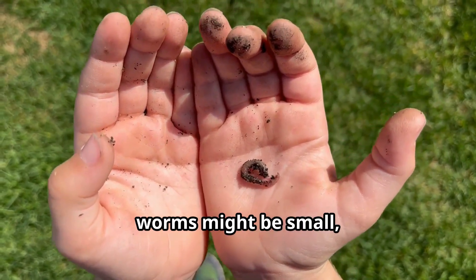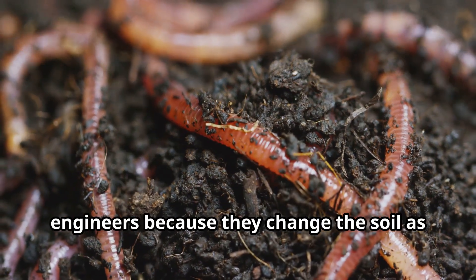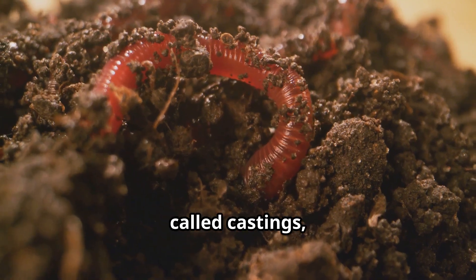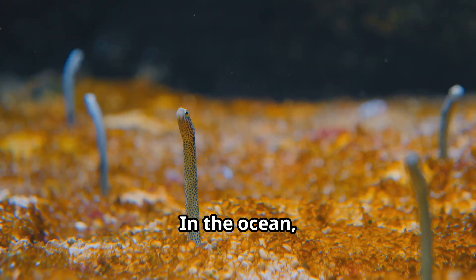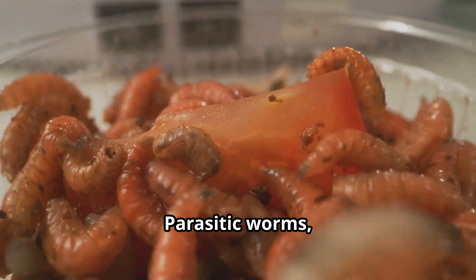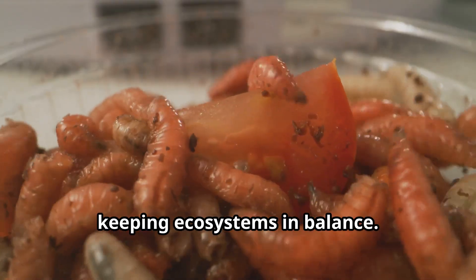Young explorers, worms might be small, but they are mighty important for our planet. Earthworms are often called ecosystem engineers because they change the soil as they tunnel through it. Their tunnels allow water and air to reach plant roots. Their droppings, called castings, are like super fertilizer for plants. In the ocean, marine worms help break down dead animals and plants, recycling nutrients back into the ecosystem. Parasitic worms, while sometimes harmful, can actually help control animal populations in the wild, keeping ecosystems in balance.